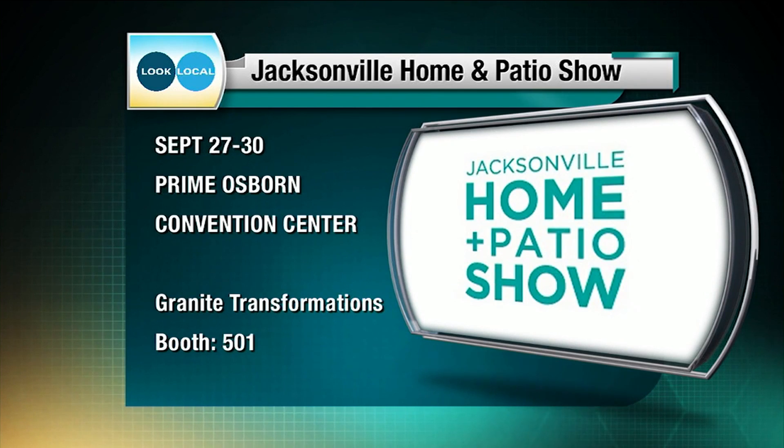Because you were watching this segment today on Look Local, you have the opportunity to bypass the Home Show. So if you can't make it out, take advantage of the Home Show special and reap all the benefits of getting in before.